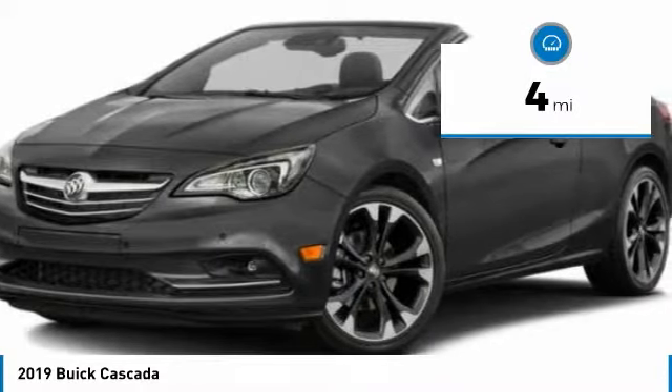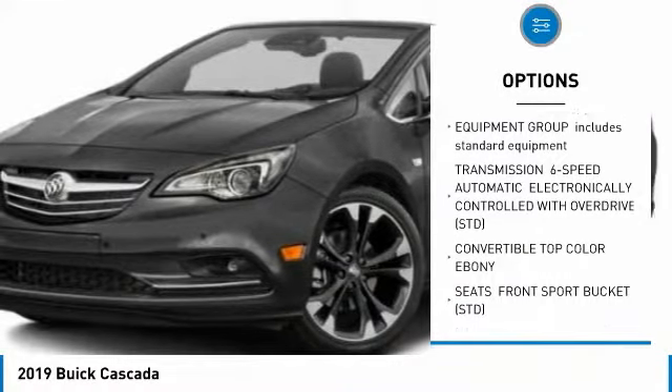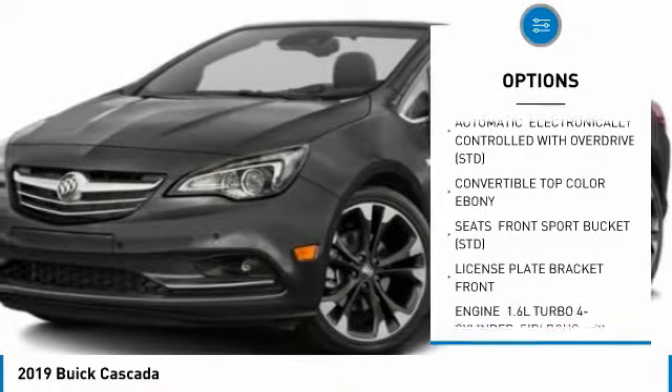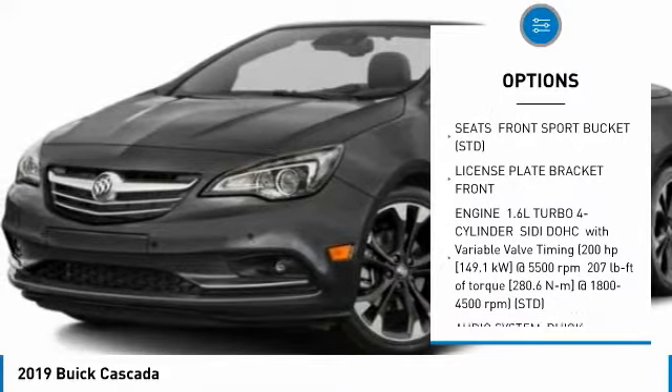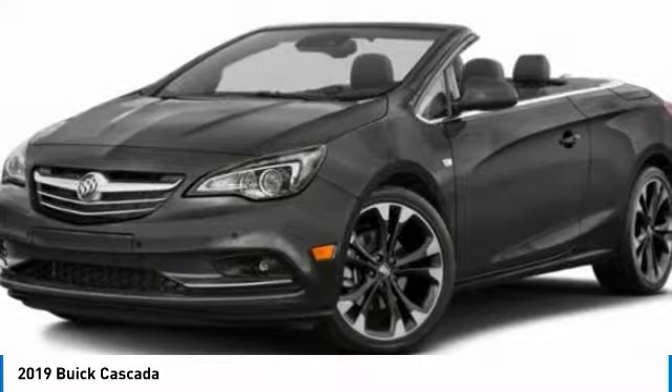Here are some of this vehicle's great options: Anti-lock braking system, lane departure warning, navigation system, power passenger seat, Bluetooth, leather-wrapped steering wheel, power steering, adjustable steering wheel, floor mats, four-wheel disc brakes.